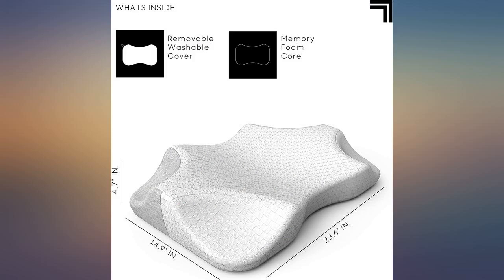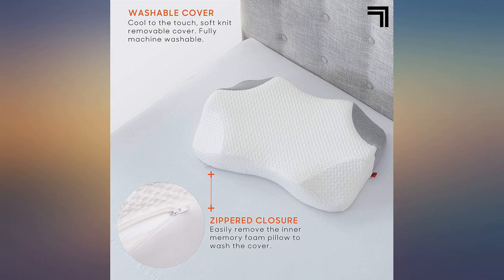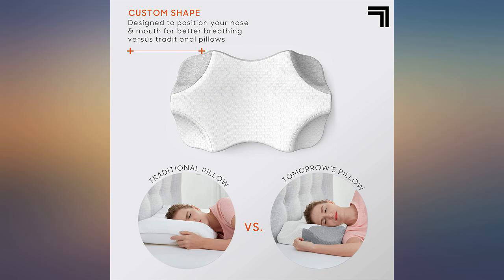This pillow has changed my life. It is amazing. I used to wake up with neck pain — not anymore. It is soft but not too soft. The removable cover is easy to wash and replace. This is a must-have for a side sleeper.